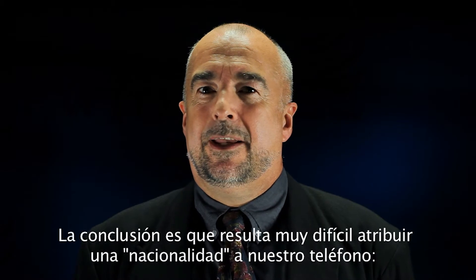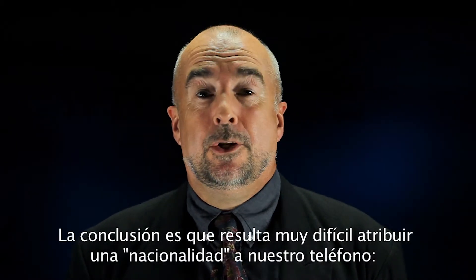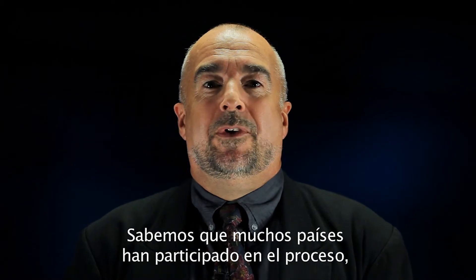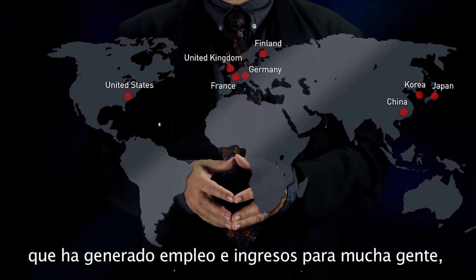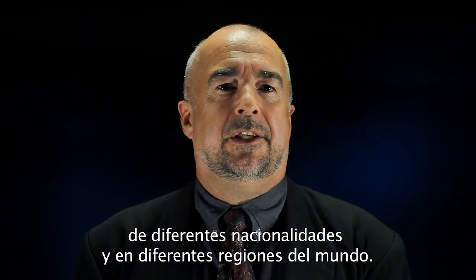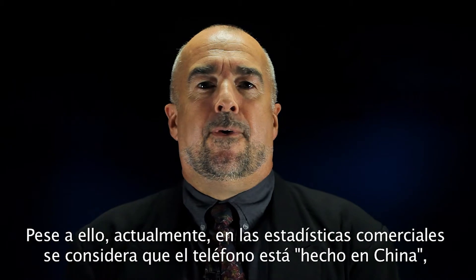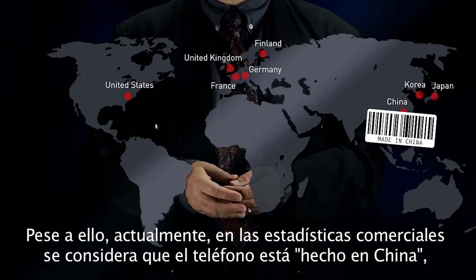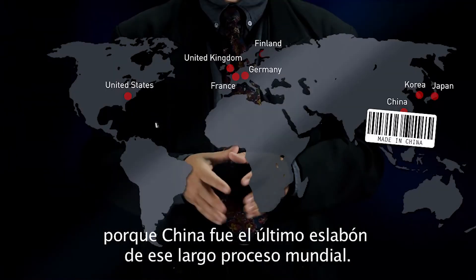The conclusion is that it is very difficult to attribute a nationality to a telephone. Is it Finnish? Is it Chinese? We see that many countries participated in this process, which created employment and income for many people, from different nationalities across different regions. But today, the phone appears on trade statistics as being made in China, because China was the last step in this long global process.